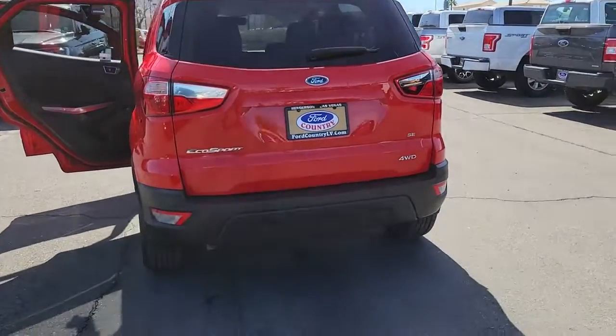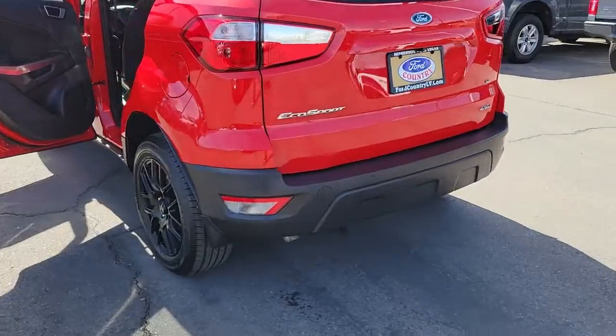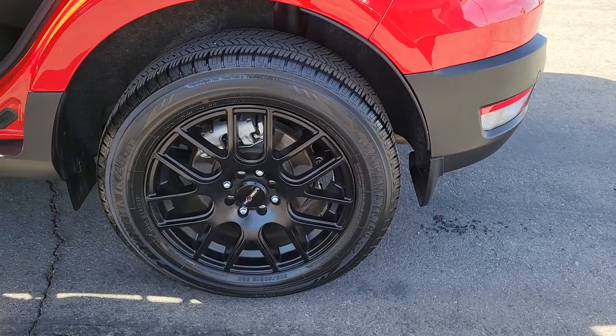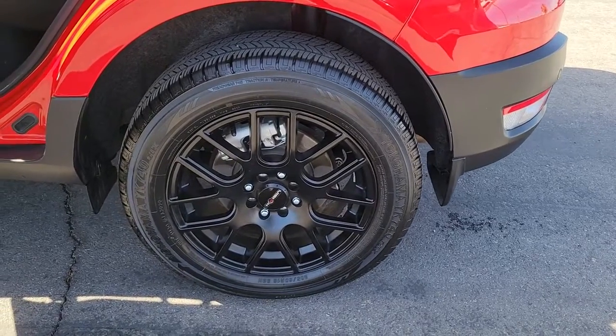Satisfy your desire for a smart tech vehicle that meets your needs and exceeds your expectations. Drive the EcoSport. Our powerful team is standing by to give you an outstanding test drive experience.